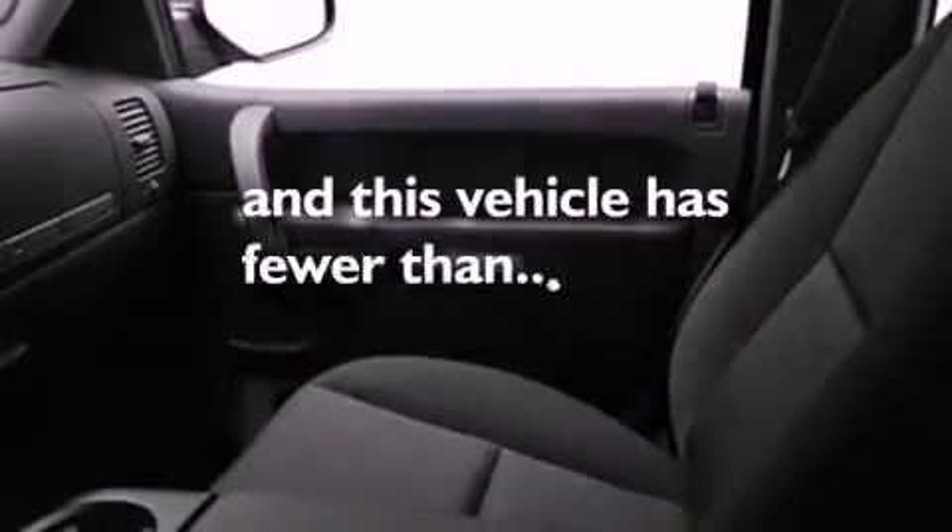17-inch wheels, OnStar, front and rear reading lights, and this vehicle has fewer than 28,000 miles on the odometer.